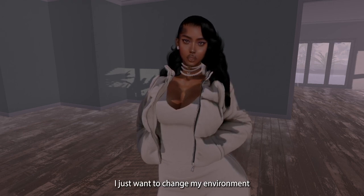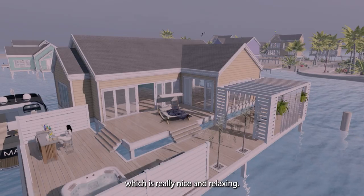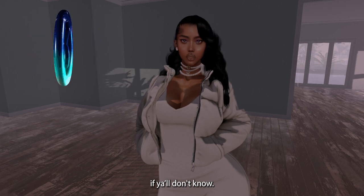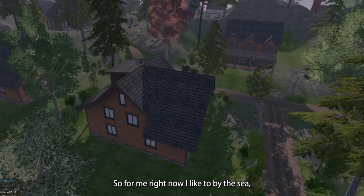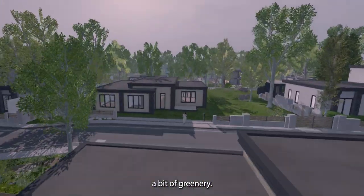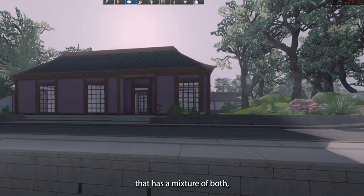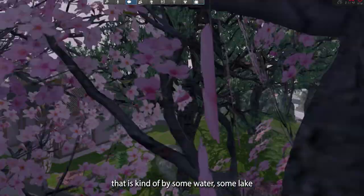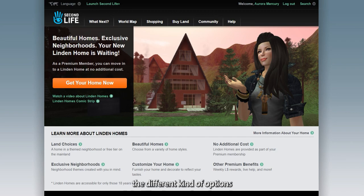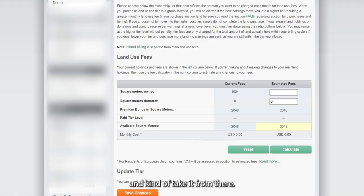I just want to change my environment. Right now I'm currently by the sea, which is really nice and relaxing. I am a Capricorn, a goat-fish, if y'all don't know. I like being by the sea, but I also want a bit of nature and greenery. It would be really cool if I could land a home that has a mixture of both — near some water or a lake and with a lot of greenery. So we're going to be checking out the different options available within Belisseria Linden Homes.